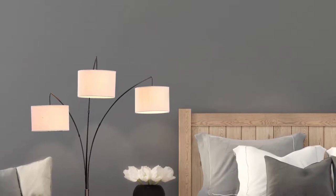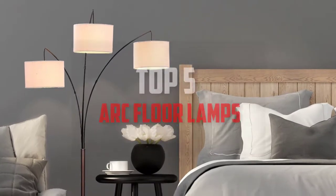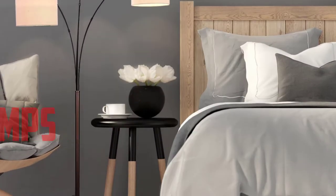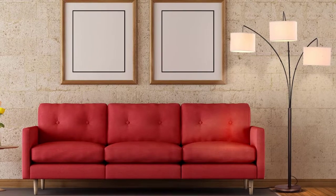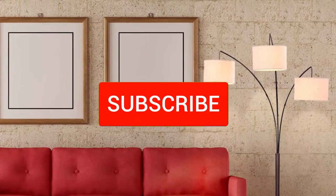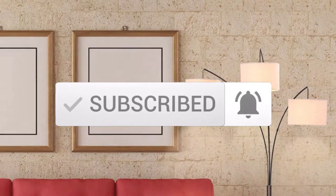Hello everyone, welcome back to another new video. In this video I'm going to talk about the top 5 best arc floor lamps available on the market. I made this list based on my personal research and I tried to list them based on price, quality, durability, and more. If you want to see more information and the updated price, you can check out the description below. Also make sure to subscribe for more reviews. Let's get started.